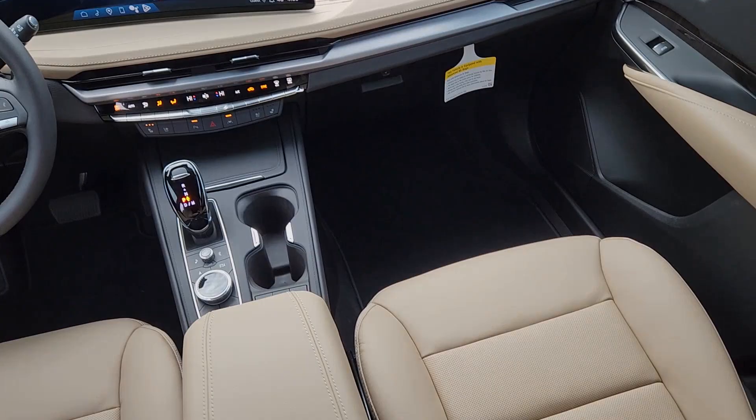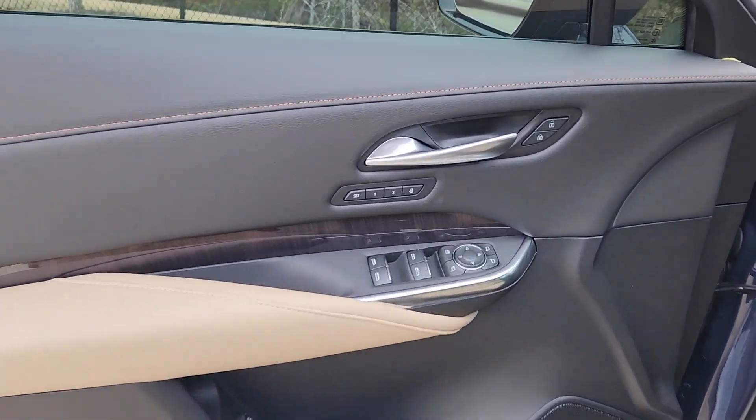Sun moonroof, heated driver's seat, navigation system, keyless entry, and rear camera mirror.